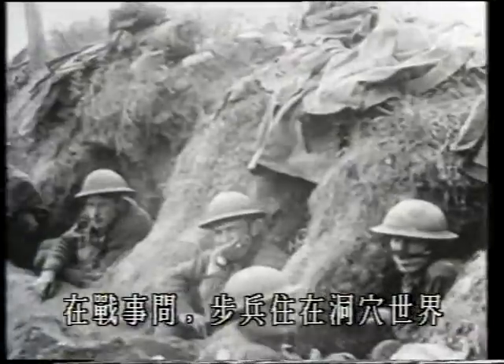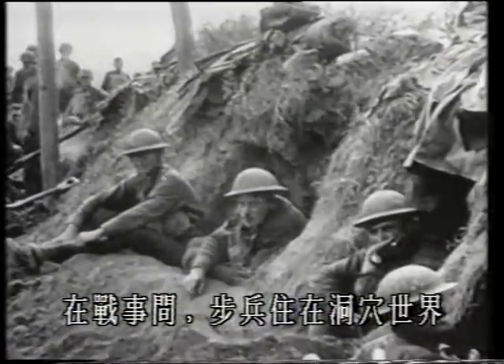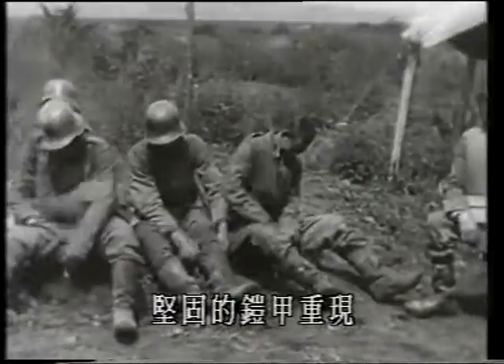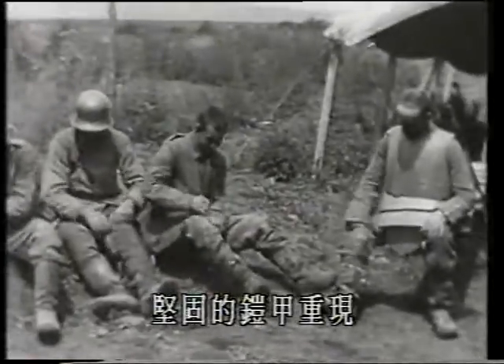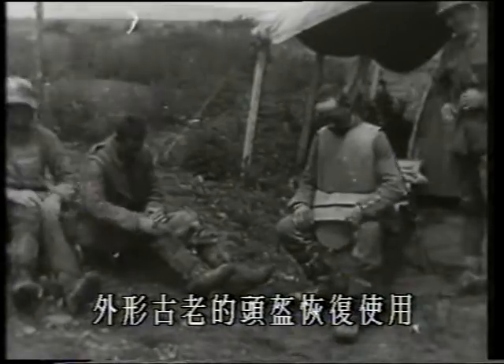Big battles apart, the infantryman lived in his strangely old-fashioned troglodyte world. It had much in common with siege operations in previous wars. That hardy annual, body armor, reappeared. Steel helmets, some of them with a curiously medieval appearance, were here to stay.